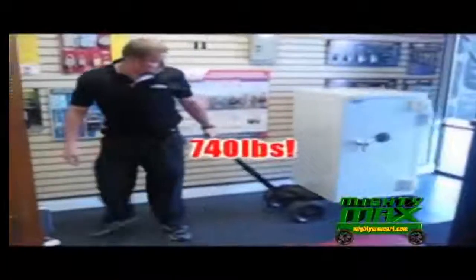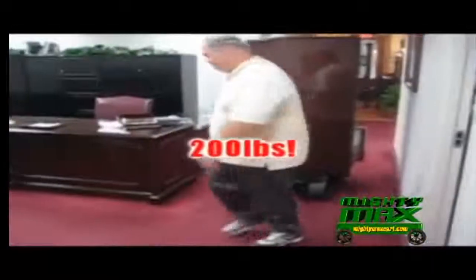You may never need to move a safe, but you may need to move your heavy refrigerator or your solid wood desk. Super grip wheels roll over the toughest terrain and they won't mar or scratch your floors.